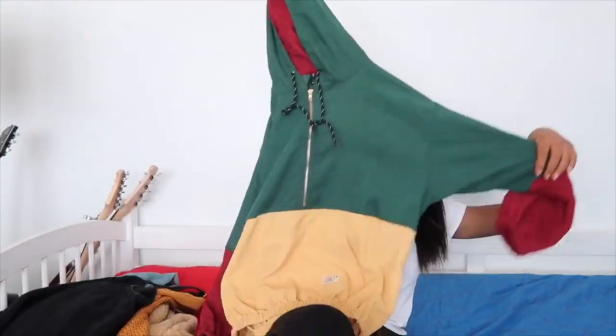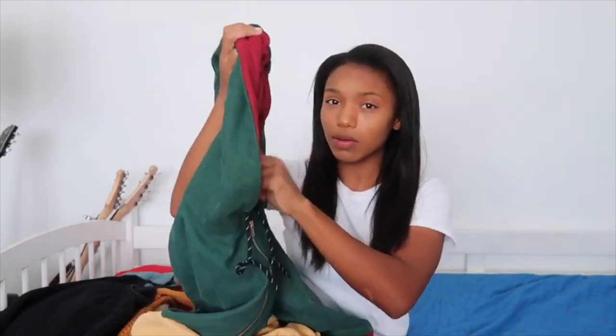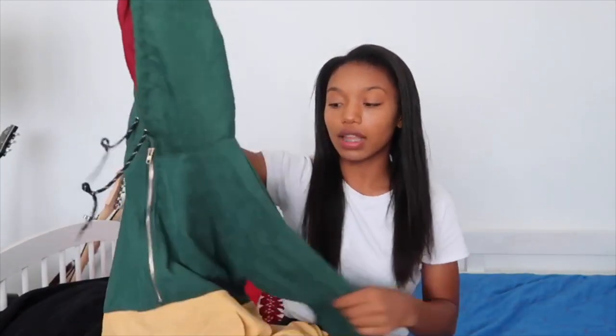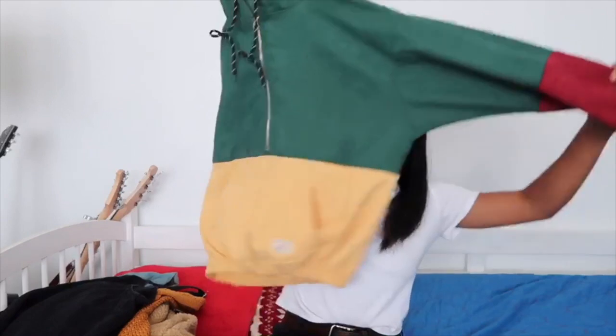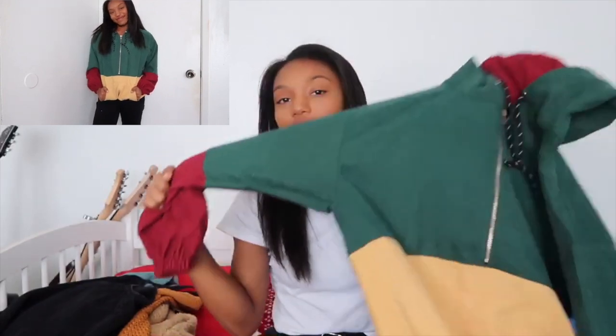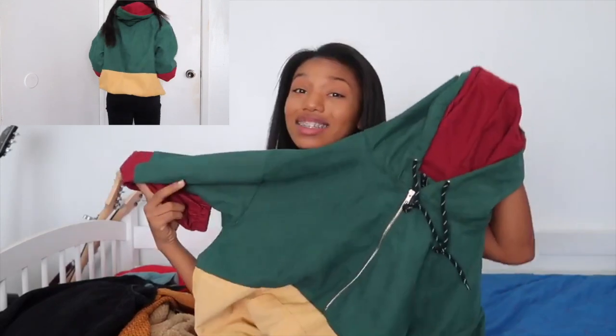front pocket contrast corduroy hoodie — it's super cute and I really wanted it. It's a lot thinner than I thought it would be, but the texture is really nice and honestly a lot of this stuff surprised me. It looks kind of big but I'm pretty small and short. This is a size small and it was $19.